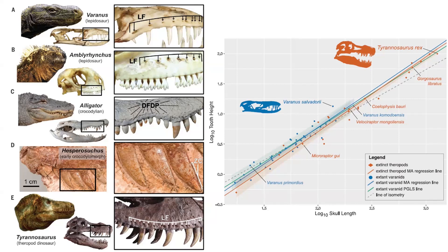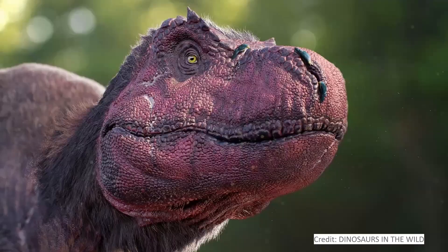The main counter-argument is that the teeth are just too long for T-rex to have had lips like a varanid lizard. So what they did was measure tooth lengths — the length sticking out below the jaw — against the length of the skull for the longest teeth. They found the Salvador monitor actually has longer teeth relative to its skull than T-rex does. Admittedly it's a much smaller animal, but they showed pretty clearly there's no reason based on tooth length alone that Tyrannosaurus couldn't have had lips.